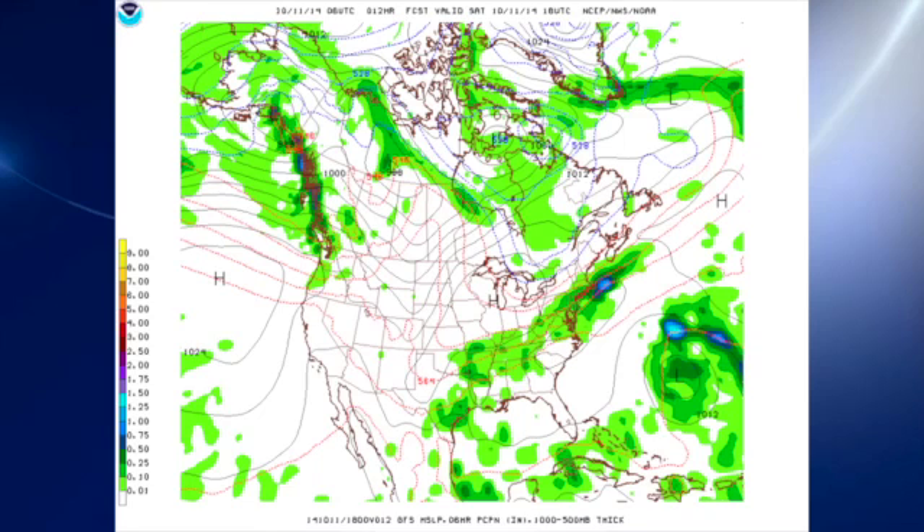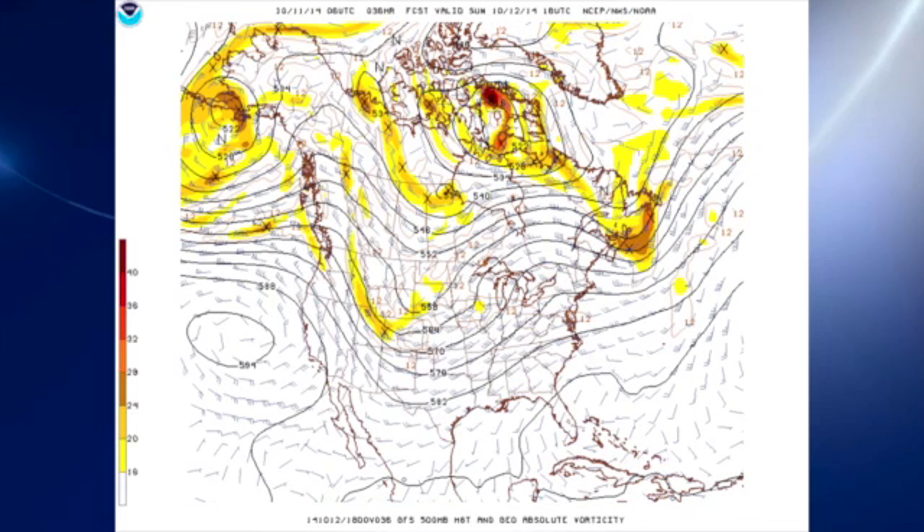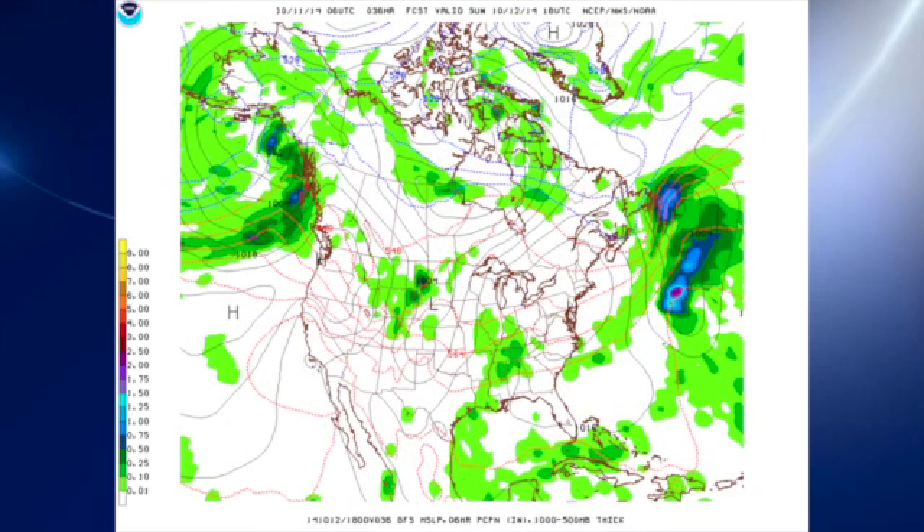Let's get to the 06Z GFS model run. There's a look at our surface pattern for today — definitely a wet pattern across the northern third of Alabama as we have this frontal boundary draped in the area. By Sunday, the trough to our west begins to take shape as it digs in from the central Rockies into the central United States. That should help to reduce some of the showers a little bit as the next system begins to take shape, but showers are still a good possibility on Sunday.